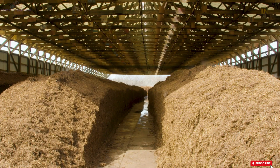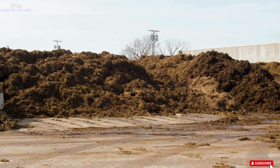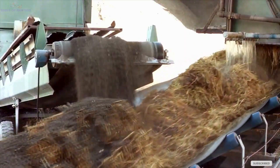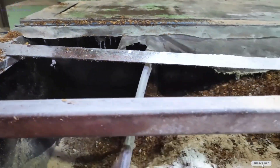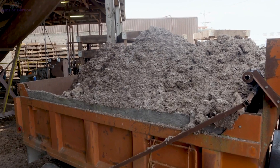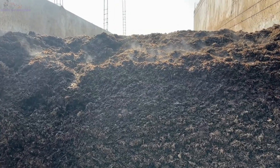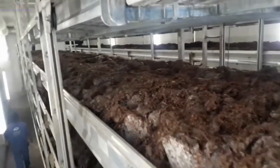Once softened, these materials are thoroughly mixed with chicken manure, which acts as a rich source of nitrogen. This nutrient-packed blend is then transferred into large composting chambers, where the transformation begins. Inside these chambers, microorganisms break down the mixture into a nutrient-dense medium. The process requires precise monitoring of temperature, humidity, and airflow to ensure optimal decomposition. After several days, this compost emerges as a clean, nutrient-rich base, perfectly suited for mushroom cultivation.